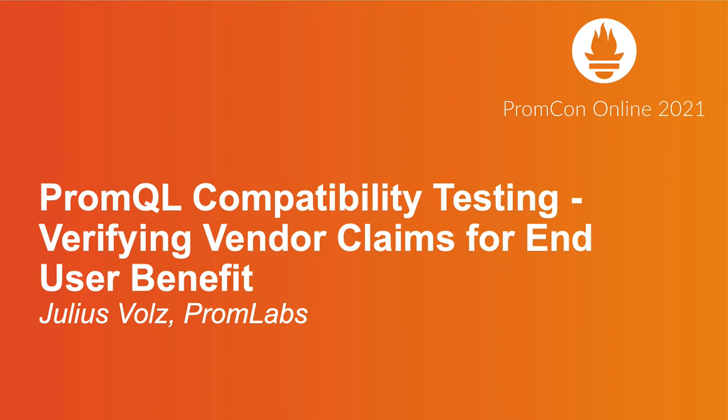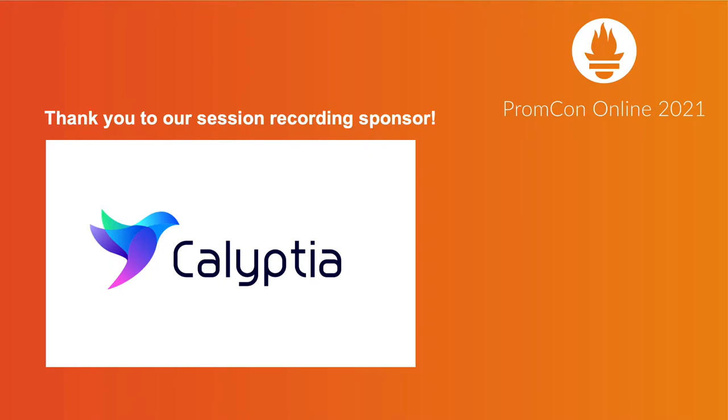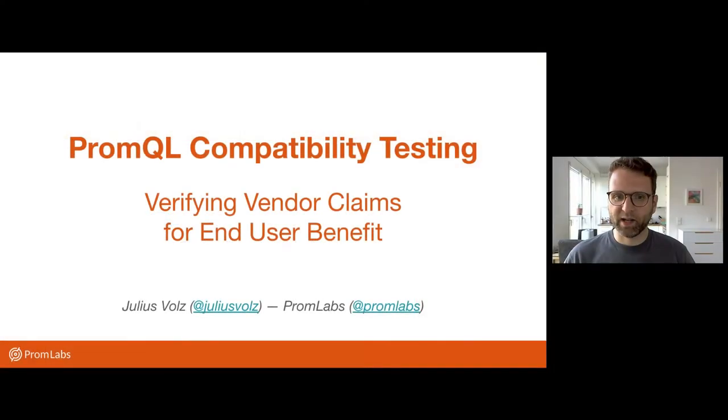Hi everyone. I'm Julius. I'm one of the co-founders of Prometheus and I'm also the founder of Promlabs, my company. With Promlabs, I help other companies use Prometheus, get the most out of their Prometheus, build stuff around it. So I do consulting, training, products like a training website or live trainings, but also a PromQL query builder called Promlens. So if you're interested in any of that, check out promlabs.com.